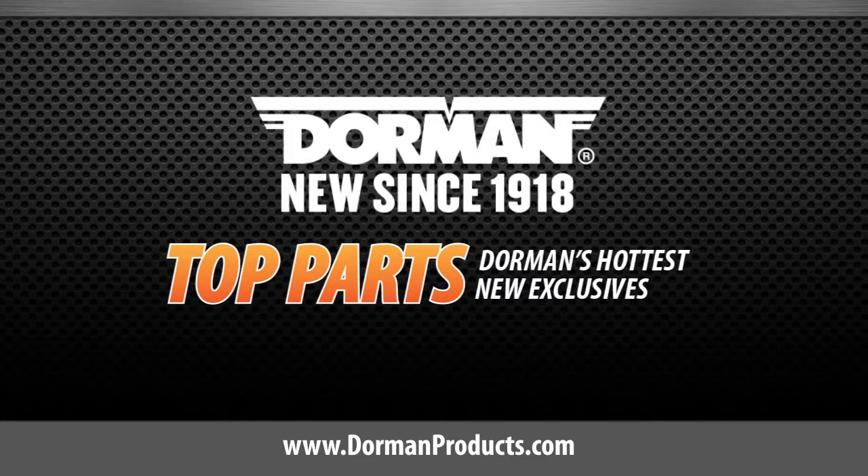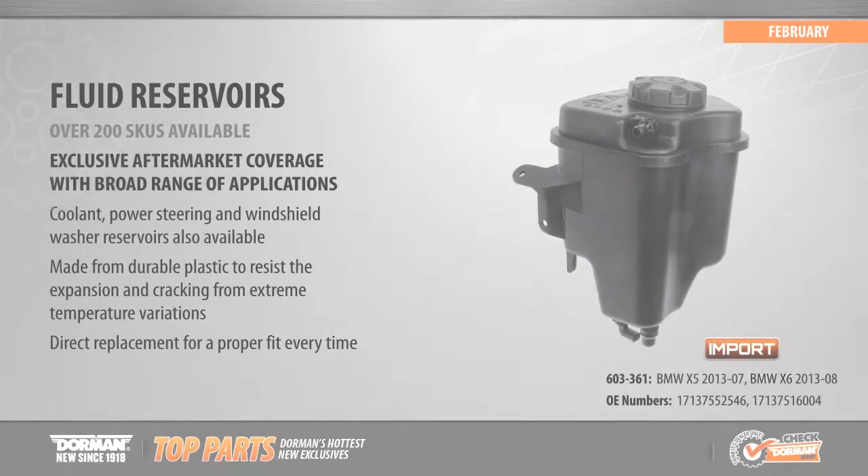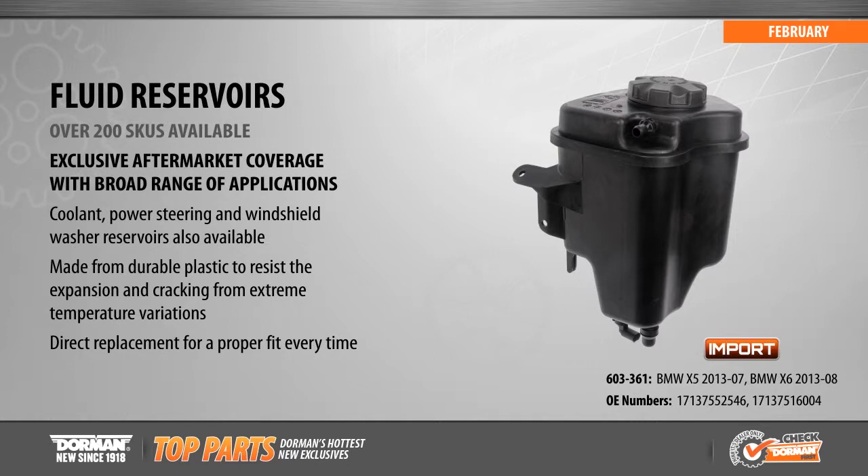This is a highlighted top part from Dorman Products. We now offer a broad range of over 200 fluid reservoirs, including new coverage for BMW X5 and X6s from 2007 to 2013.